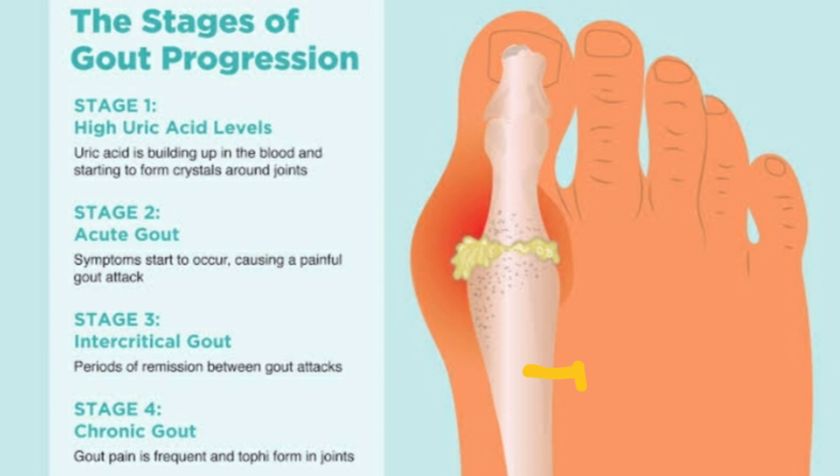Stage 3 is intercritical gout — it is the period of remission between gout attacks. And stage 4 is when the condition is already chronic. So, gout pain is frequent and forms tophi in the joints.